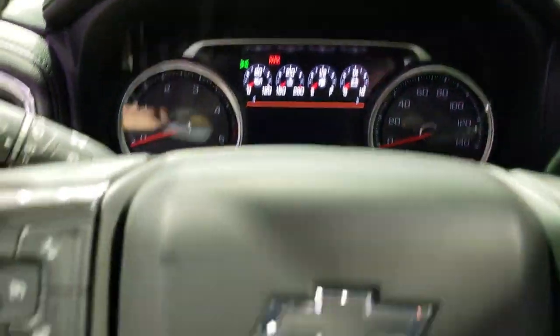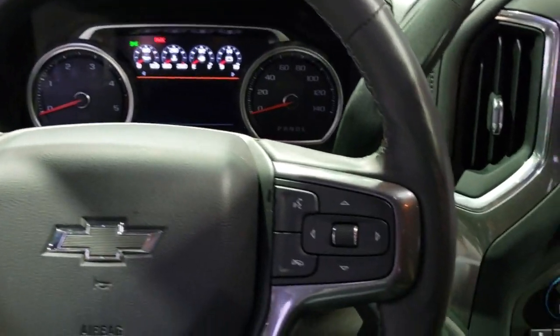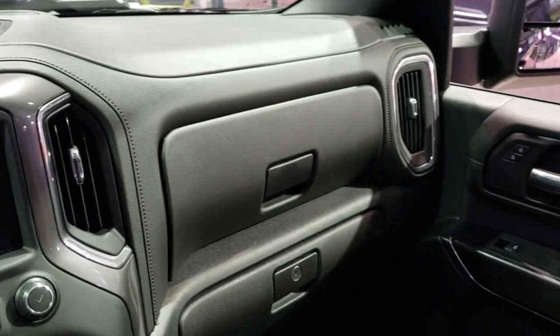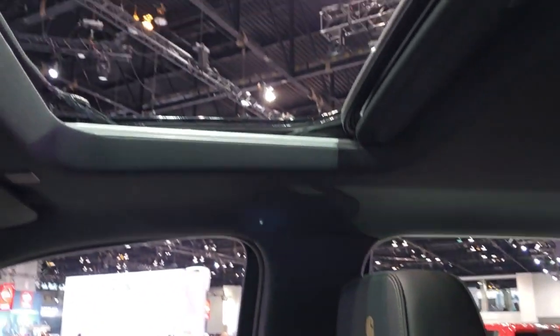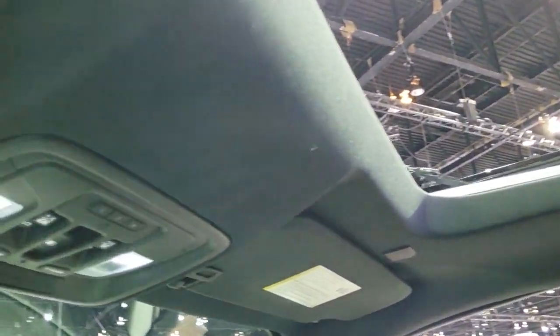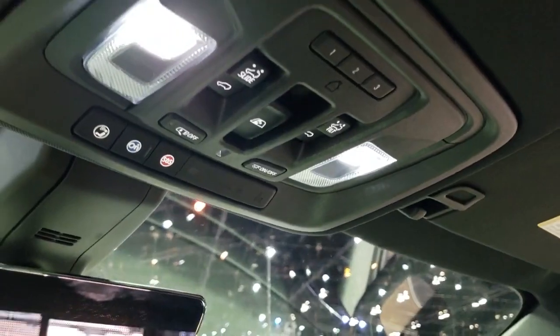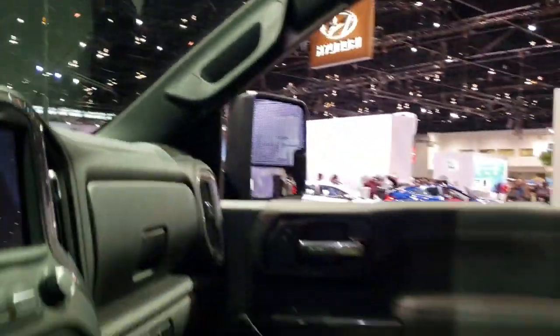There's the LCD display. It looks like it has forward collision warning and a heated steering wheel. This one also has a power sunroof, OnStar capabilities, and HomeLink buttons for your garage doors, security systems, and lighting systems.